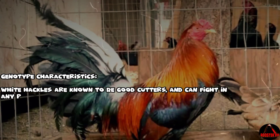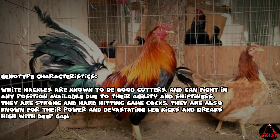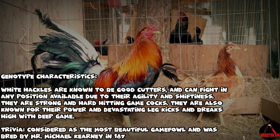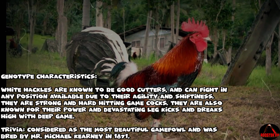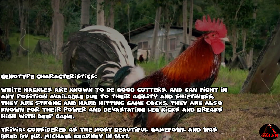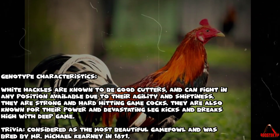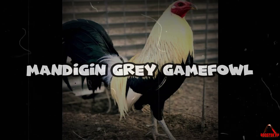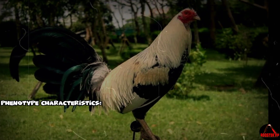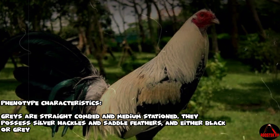Carny White Hackle — genotype characteristics: White Hackles are known to be good cutters and can fight in any position due to their agility and shiftiness. They are strong, hard-hitting game cocks known for their power and devastating leg kicks, and break high with deep game. Trivia: Considered the most beautiful gamefowl, bred by Mr. Michael Carney in 1871.